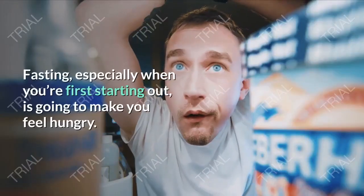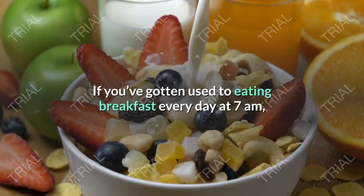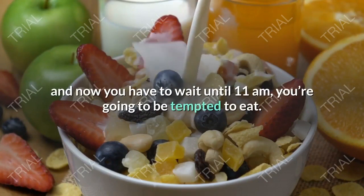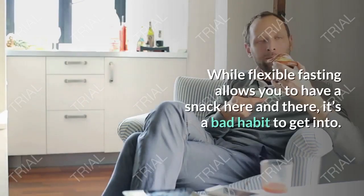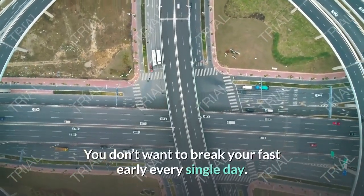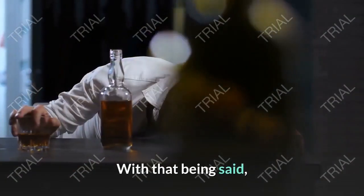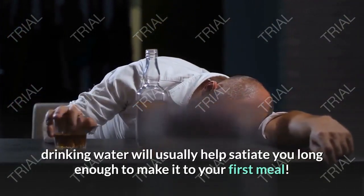Drink plenty of water. Fasting, especially when you're first starting out, is going to make you feel hungry. If you've gotten used to eating breakfast every day at 7 a.m. and now you have to wait until 11 a.m., you're going to be tempted to eat. While flexible fasting allows you to have a snack here and there, it's a bad habit to get into — you don't want to break your fast early every single day, otherwise you're not really fasting.